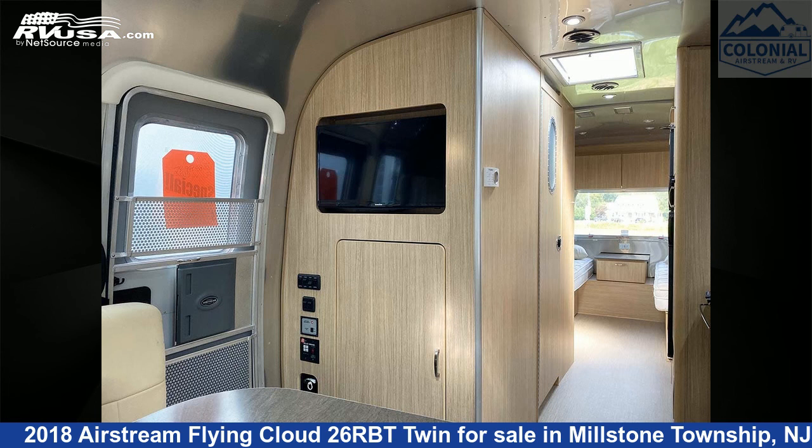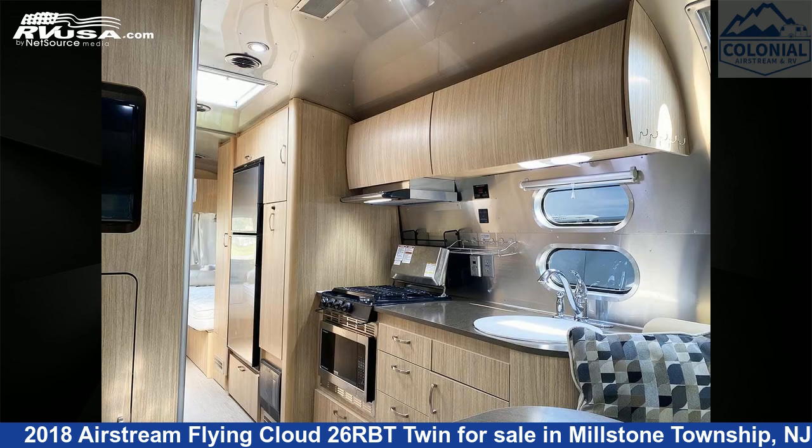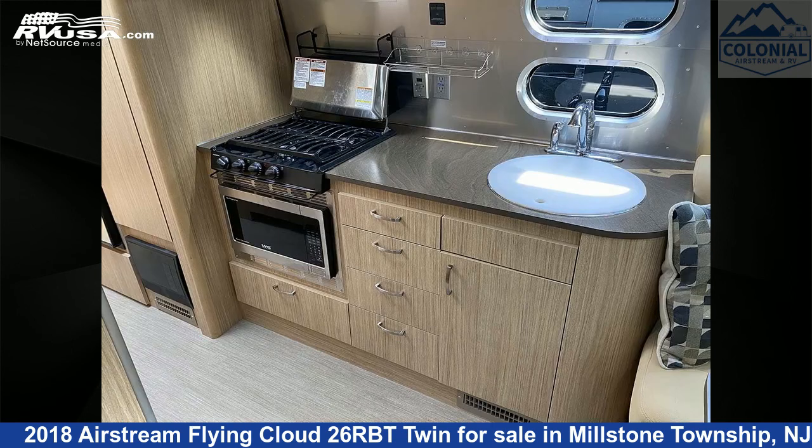The unloaded weight of this 2018 Airstream Flying Cloud 26RBT Twin is 5,973 pounds. For more information and pricing on this unit, and to see all units available for sale by Colonial Airstream and RV, visit rvusa.com.